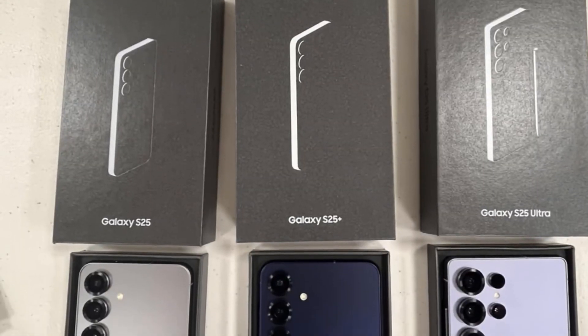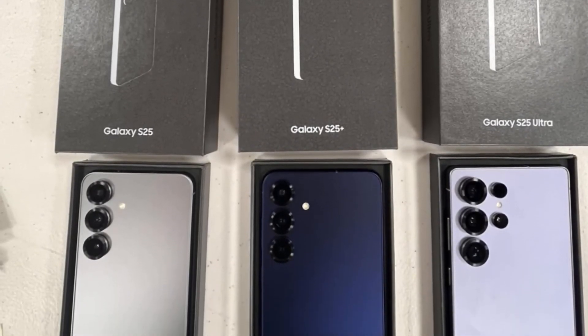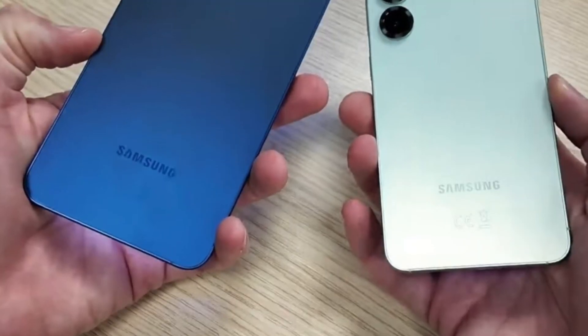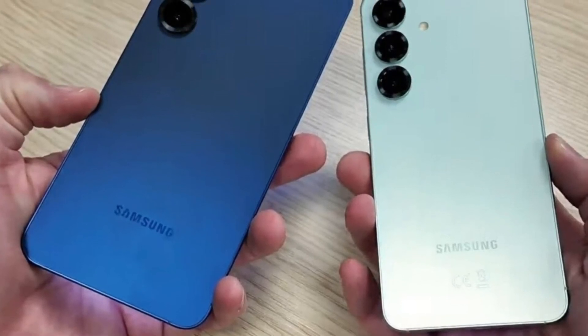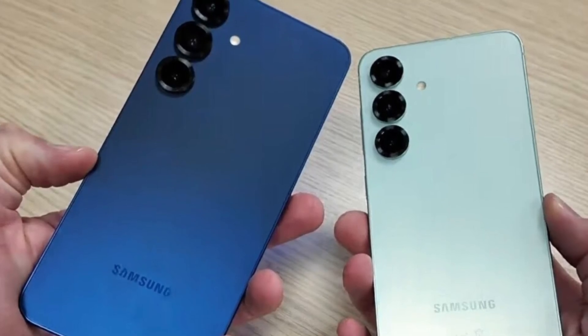Higher storage variants will cost: Galaxy S25 512GB at 1,313,500 Korean won ($962), Galaxy S25 Plus 512GB at 1,511,400 Korean won ($1,429), and Galaxy S25 Ultra 512GB at 1,858,000 Korean won ($1,281).